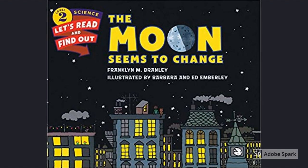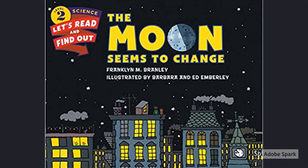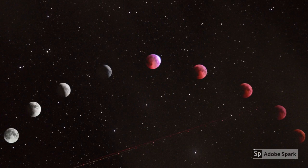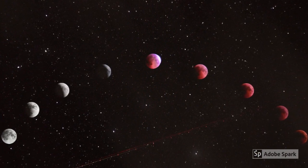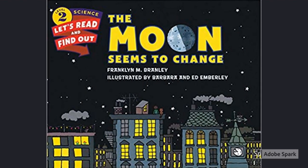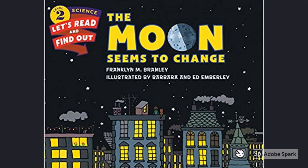The Moon Seems to Change by Franklin M. Bramley, illustrated by Barbara and Ed Emberley. Each day of the month, the moon seems to change shape. The Moon Seems to Change by Franklin M. Bramley explains why these changes happen.